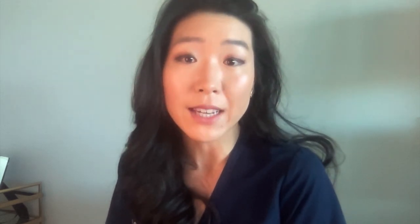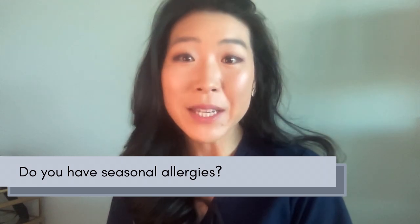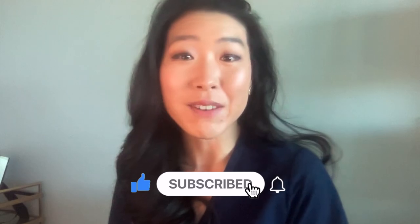But your eyes need to be monitored, as long-term use of steroids will accelerate cataracts and may cause higher eye pressures that must be addressed to avoid long-term complications. Do you get seasonal allergies? Let me know in the comments below. Please like and subscribe, and I'll see you at my next video!